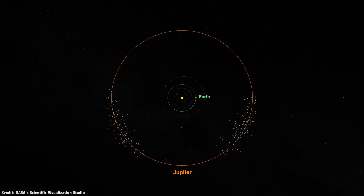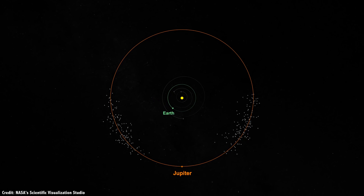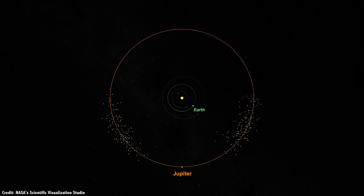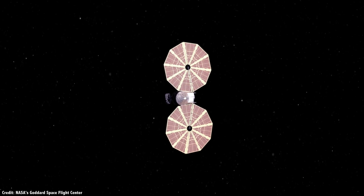They're at Jupiter's L4 and L5 Lagrange points. And this week, NASA approved a new mission that'll explore seven different asteroids over a 12-year journey. It's called Lucy.